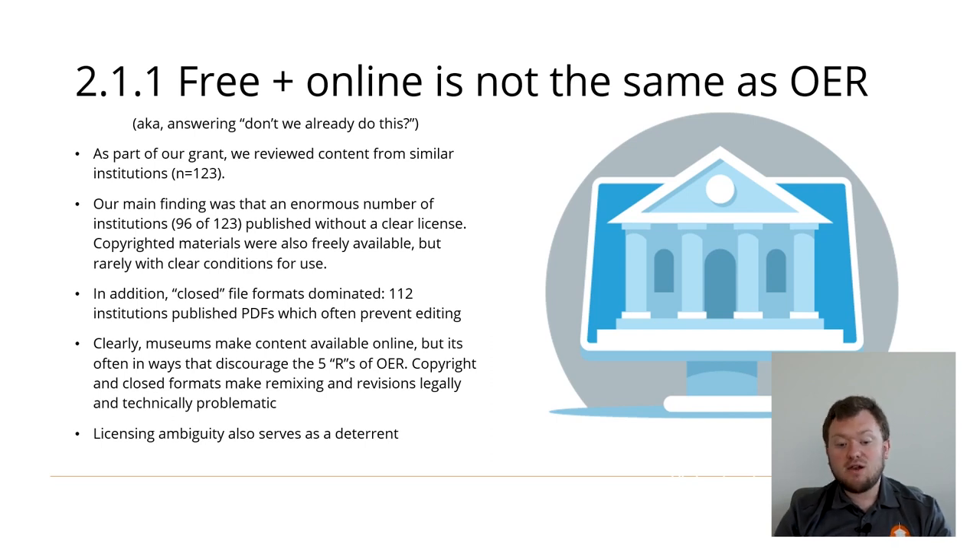There is still a difference. Copyright or closed formats like PDFs make the five R's of OER technically or legally difficult or even impossible. We observed that licensing ambiguity — such as cases where no license is indicated, or where materials are openly available but indicated as having a copyright without corresponding conditions for use — can be a form of natural deterrent for lawful users. For those who are unaware of the finer details of licensing and wish to remain lawful, it could just be less daunting to not use a resource rather than figure out if they can use it. So just because a museum is engaged in publishing content online for free doesn't mean that they're already engaged in creating OER.